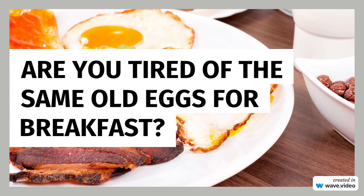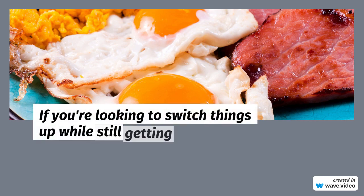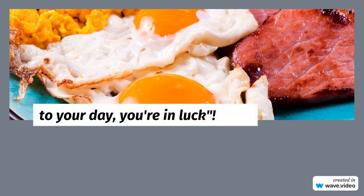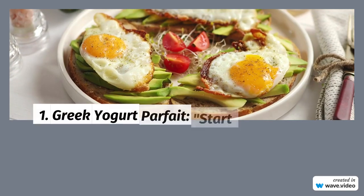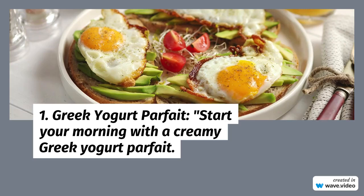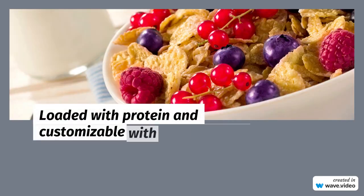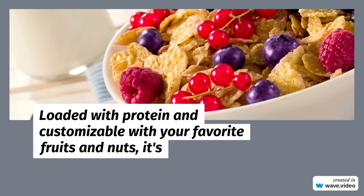Are you tired of the same old eggs for breakfast? If you're looking to switch things up while still getting a protein-packed start to your day, you're in luck. 1. Greek Yogurt Parfait: Start your morning with a creamy Greek yogurt parfait. Loaded with protein and customizable with your favorite fruits and nuts, it's a delicious and nutritious way to fuel your day.